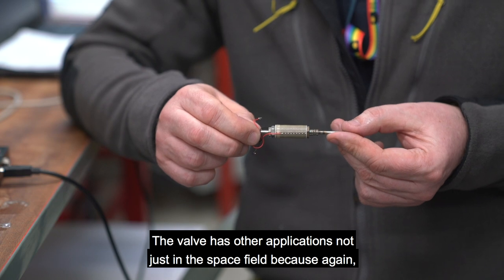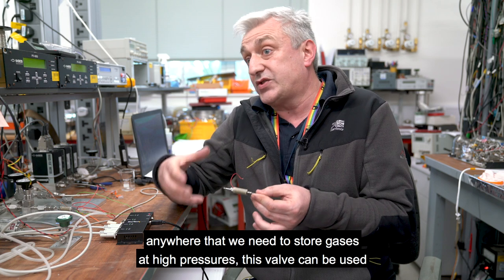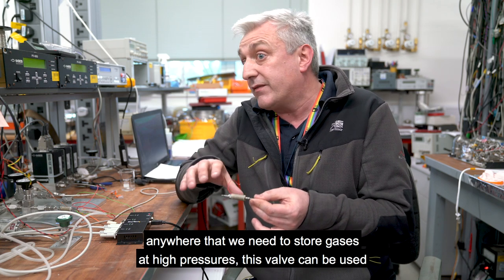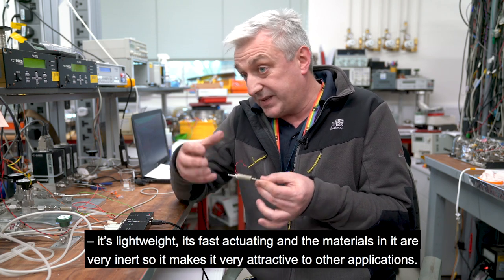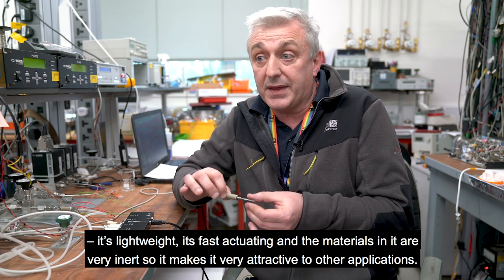The valve has other applications, not just in the space field, because anywhere where we need to store gases at high pressures, this valve can be used. It's lightweight, it's fast actuating, and the materials in it are very inert, so it makes it very attractive to other applications.